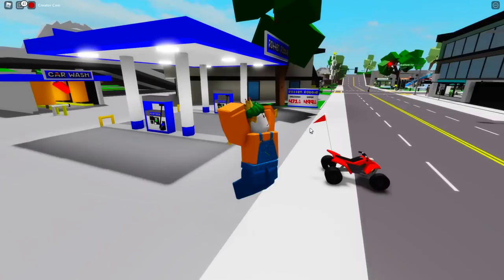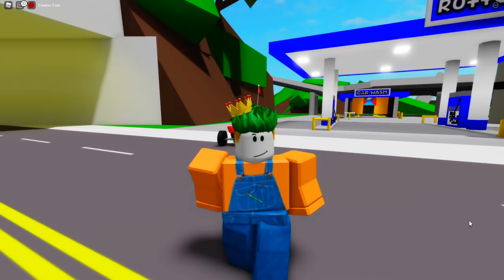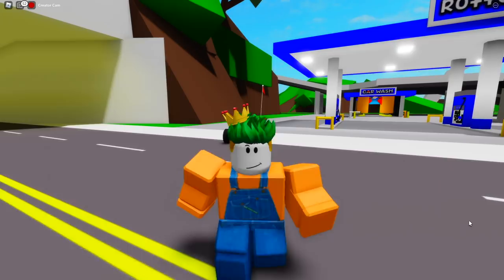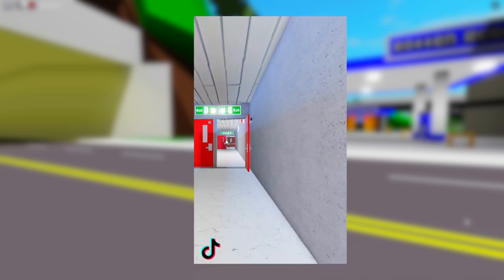Make sure you guys watch the video till the end because you do not want to miss what this TikTok is showing us. Before we get started with the steps, I'm going to show you what the tunnel actually looks like so you can see what Brookhaven is hiding from us. As you can see, this is the secret tunnel in Roblox Brookhaven that Brookhaven is trying to hide.